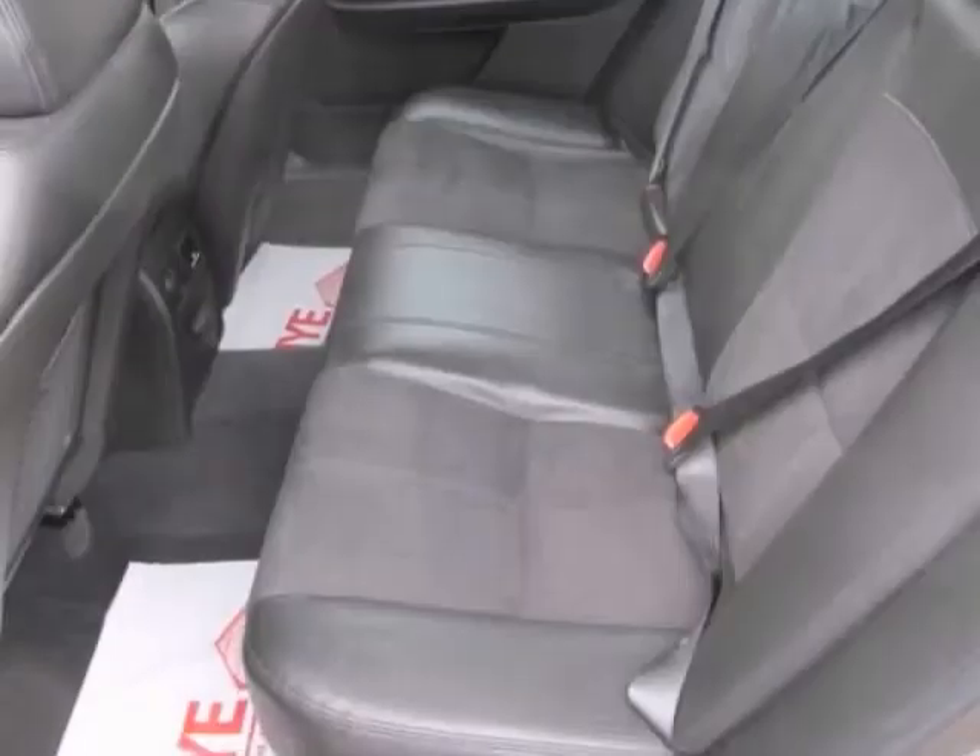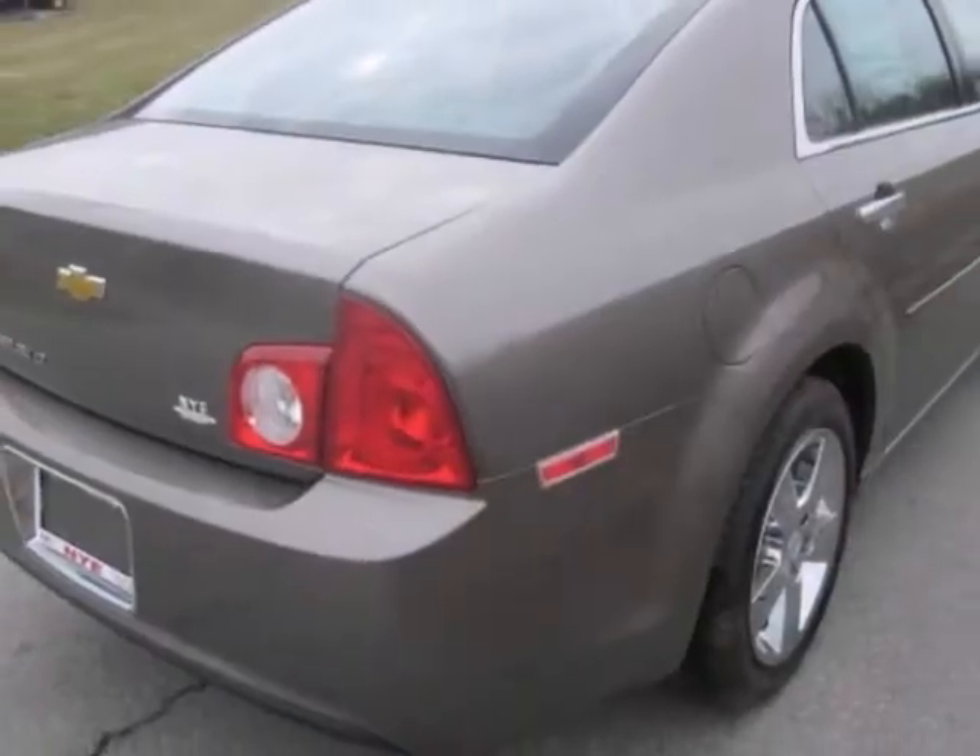Auxiliary audio input and woodgrain interior trim are nice touches too. It's a comfortable and economical people mover. Come see it today.